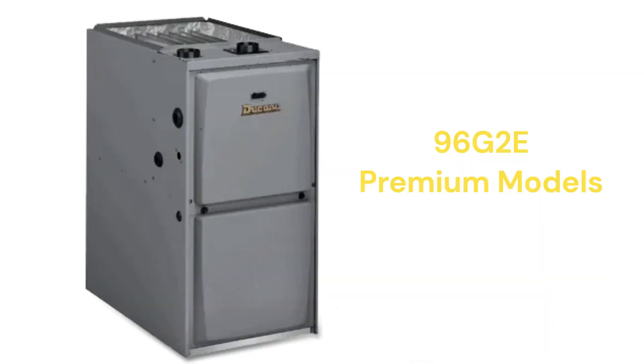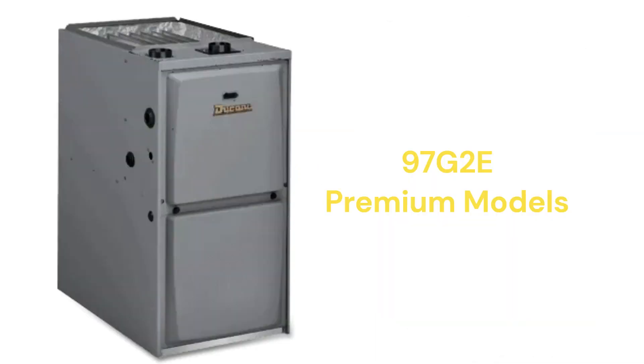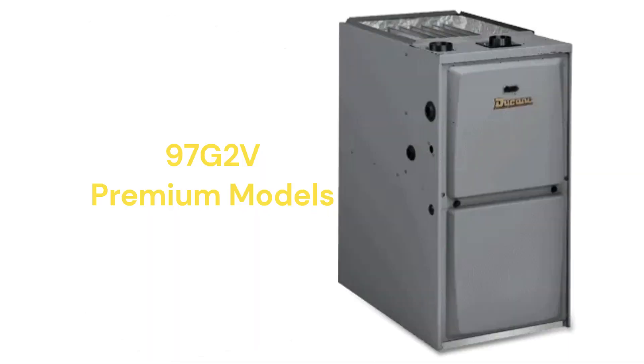The 96 G2E models are premium two-stage furnaces with a two-speed inducer motor for quieter and more efficient operation, and a variable speed blower motor. The 97 G2E models share this configuration but achieve a 97% AFUE combustion efficiency rating.